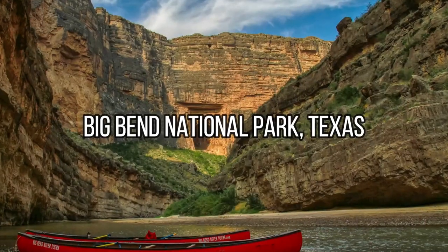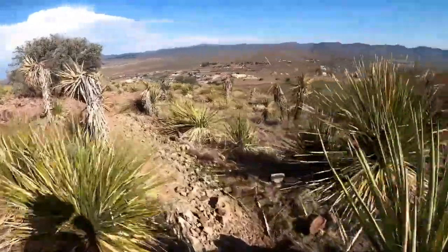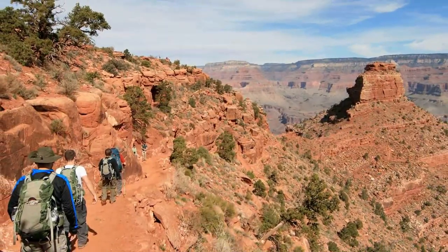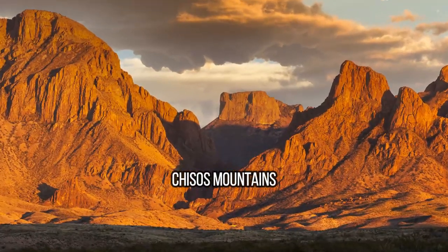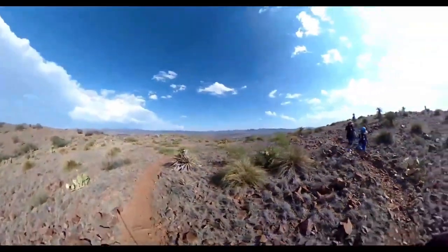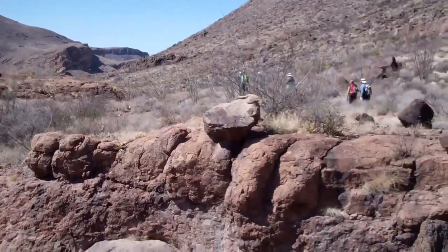Big Bend National Park, Texas. Hiking in Big Bend National Park, Texas is an adventure in one of the most remote and rugged terrains in the United States. Popular trails include the South Rim Trail, which offers spectacular views of the Chisos Mountains and the Rio Grande, the Window Trail, which leads to a stunning viewpoint overlooking the desert landscape, and the Lost Mine Trail, which winds through a forest of pine and oak.